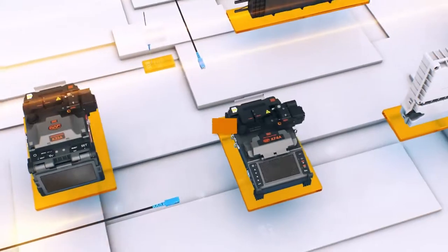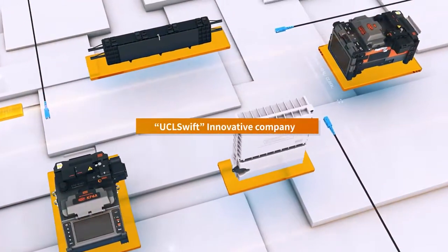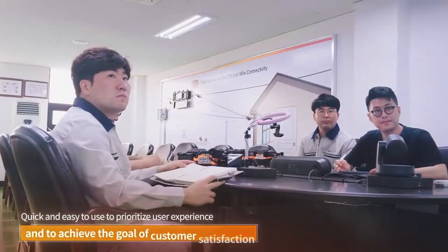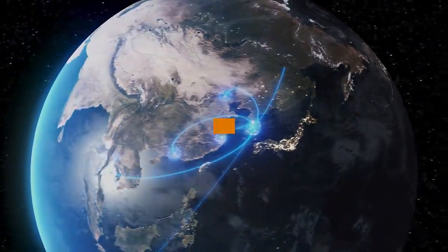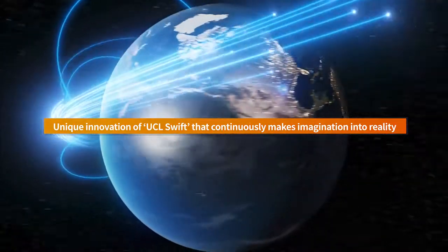Unceasing Innovation. UCL Swift can confidently say that we are an innovative company. The development of a fully integrated optical communication solution that is quick and easy to use prioritizes user experience and achieves the goal of customer satisfaction. This is the unique innovation of UCL Swift that continuously makes imagination into reality.